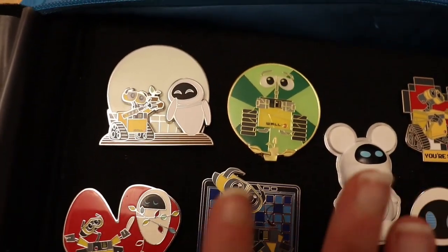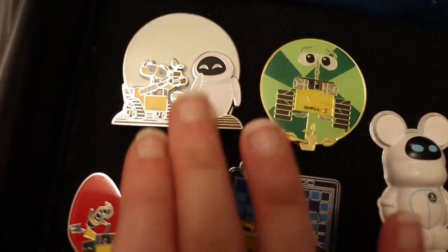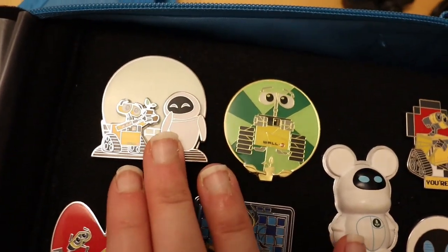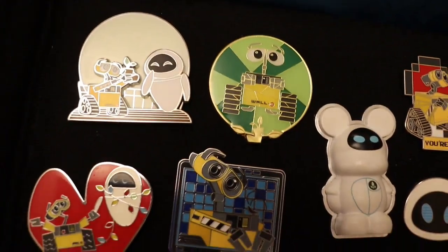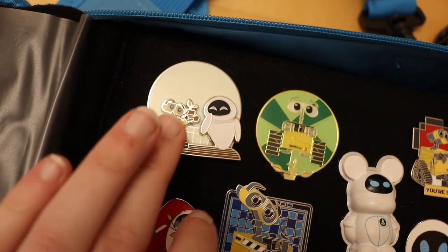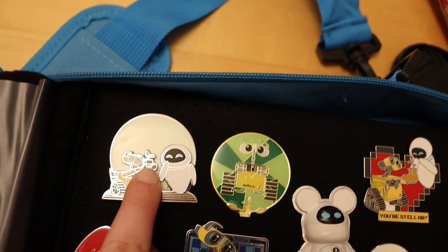As usual we're going to start here in the top left hand corner. This pin is a limited edition or limited release pin — I cannot remember which — but it was for the recent Wally anniversary that happened last year of him and Eve. He's got the boots there which are really cute.